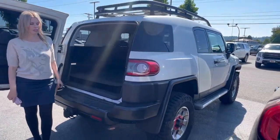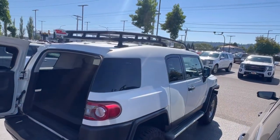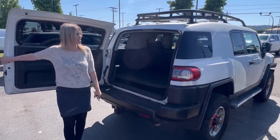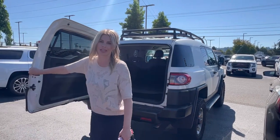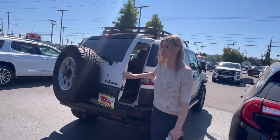Again, 112,000 miles. Got a price tag of $30,000. This one is not going to last long — like I said, they don't make them anymore and they're hard to find.